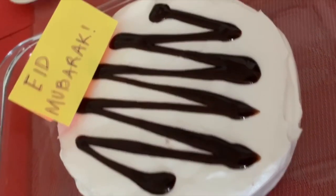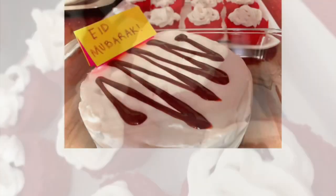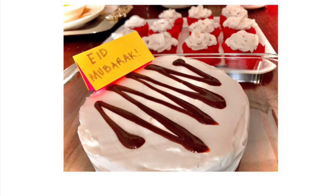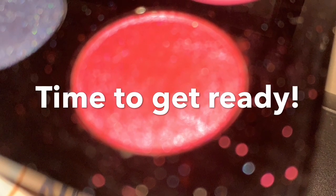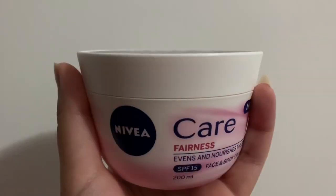The cake and the cupcakes are all done! We also put a mini Eid Mubarak note on it and they turned out super delicious. Now it's 1 p.m. and it's time to get ready, so I'm going to do my makeup now.